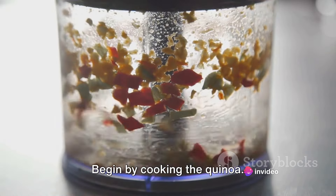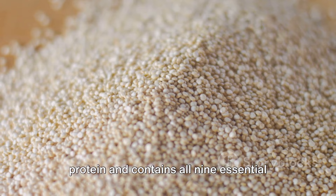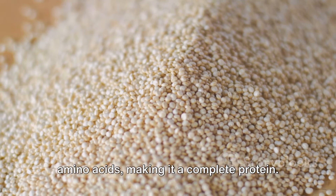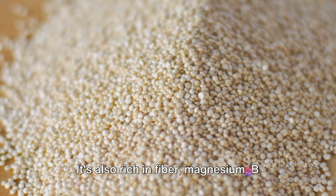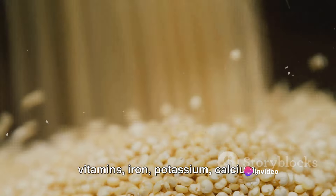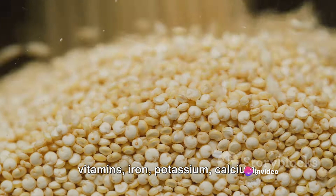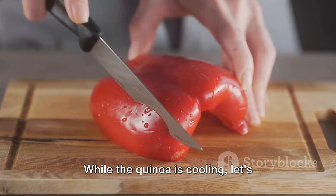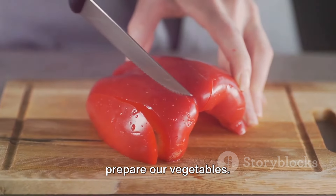Begin by cooking the quinoa. This grain is a fantastic source of protein and contains all 9 essential amino acids, making it a complete protein. It's also rich in fiber, magnesium, B vitamins, iron, potassium, calcium, phosphorus, and vitamin E. Once the quinoa is cooked, let it cool. While the quinoa is cooling, let's prepare our vegetables.